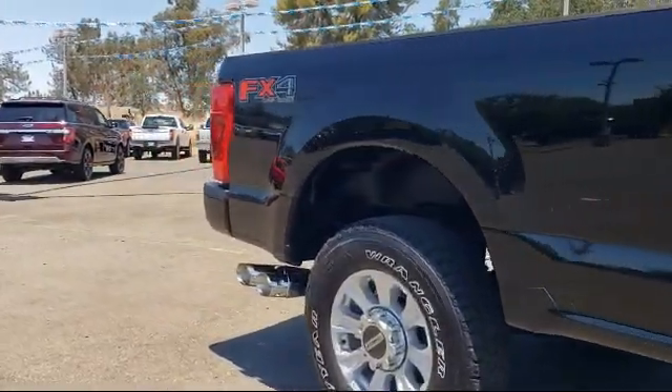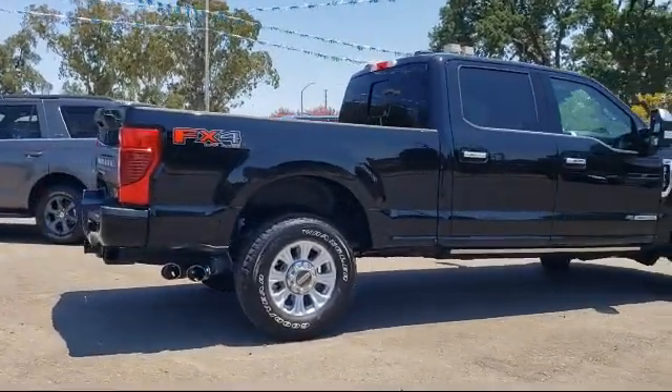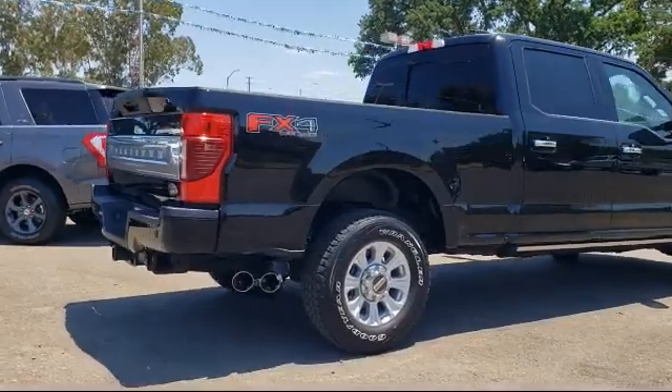Heated Door Mirrors, Alloy Wheels, Rear View Camera, Leather Wrapped Steering Wheel, Steering Wheel Controls, and has less than 15,000 miles on the odometer.